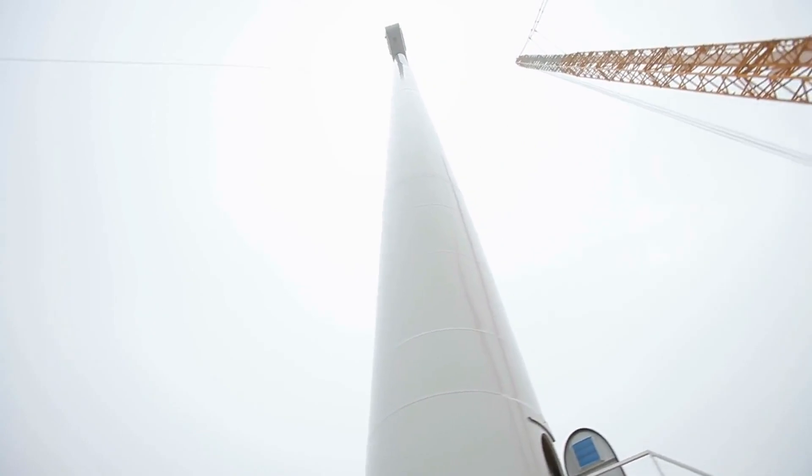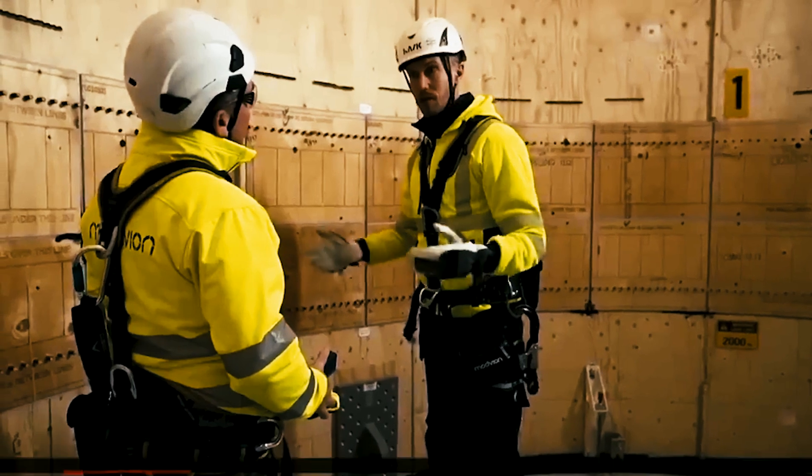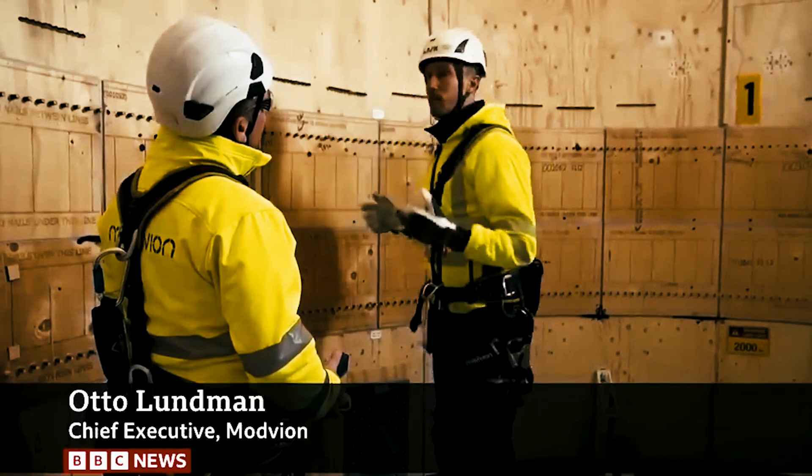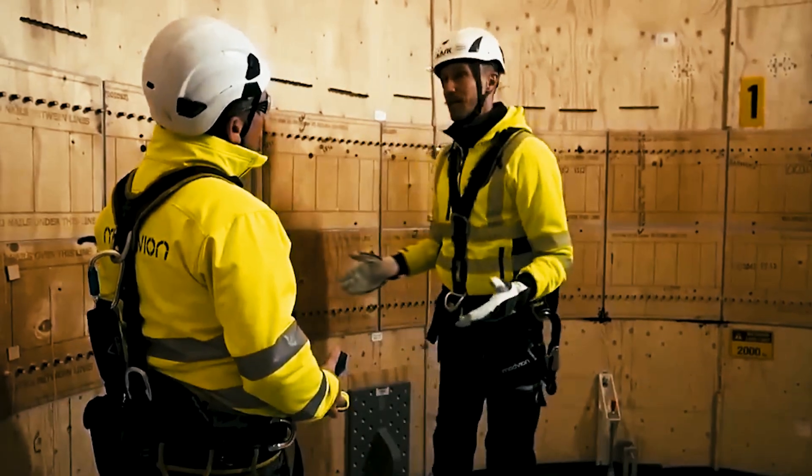Atop the tower, a 2-megawatt wind turbine manufactured by Danish company Vestas is being installed, marking the first application of Modvion's wooden tower technology with a Vestas turbine.